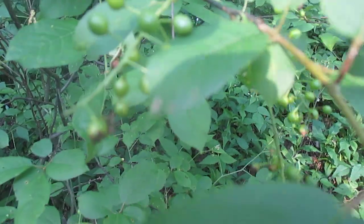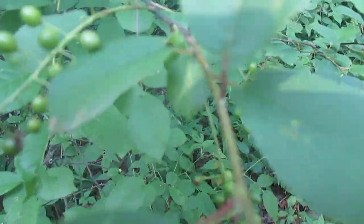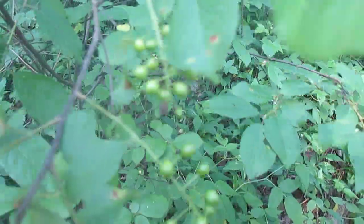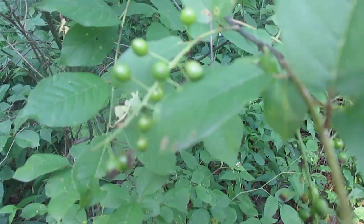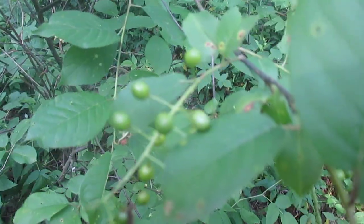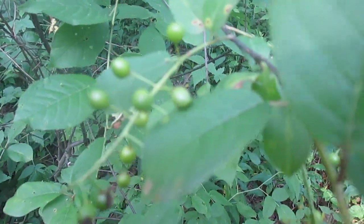As you can guess by the name Chokecherry, the fruit doesn't always taste very good. But you have to remember something about fruit — it's a lot like people. Some individuals are sweet and some are bitter, and Chokecherries are the same. I've found Chokecherries that are really delicious and some that are pretty horrible.